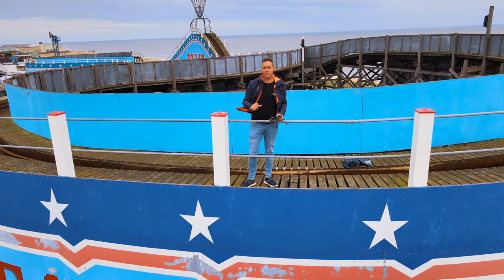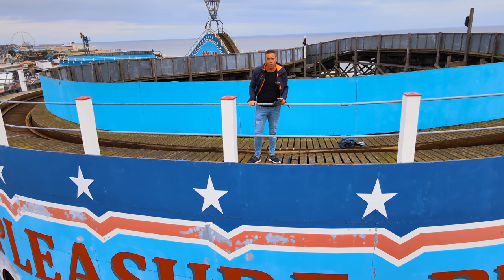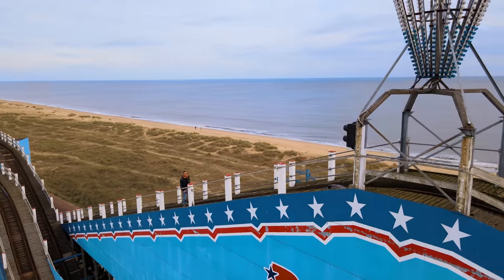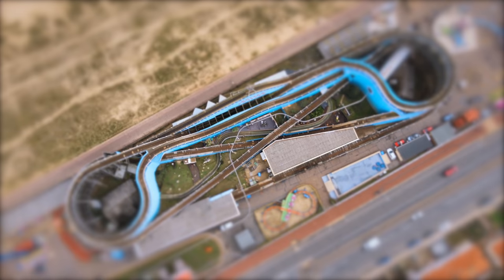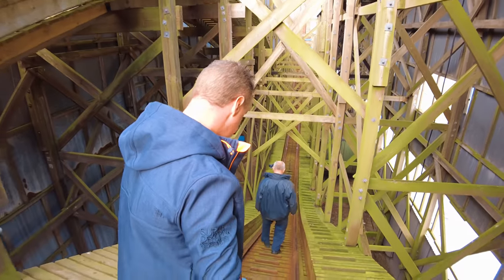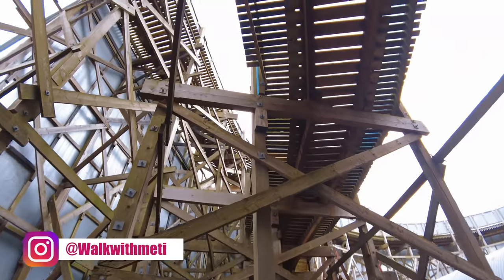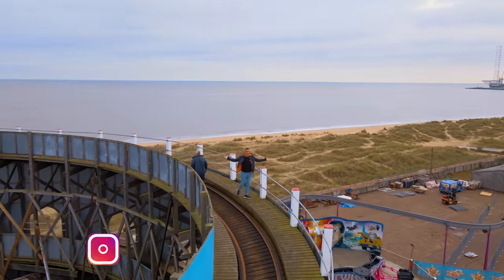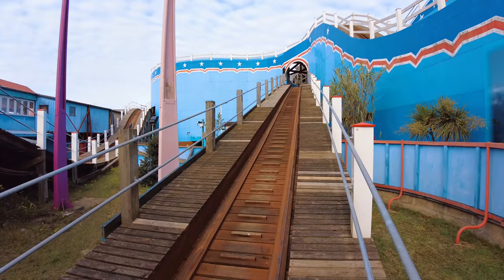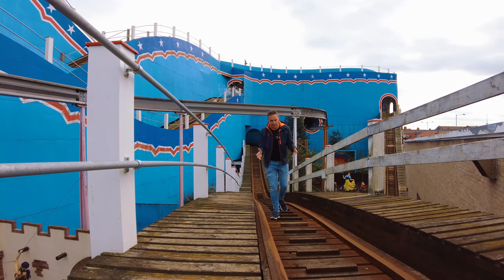Hello everyone, welcome back to my channel. Today we're doing a slightly different video. I'm in Great Yarmouth at Great Yarmouth Pleasure Beach to do something I've never done before - walk this roller coaster. We're coming up to the highest part now. This is the most weirdest experience ever, walking a coaster when you're not on a coaster.